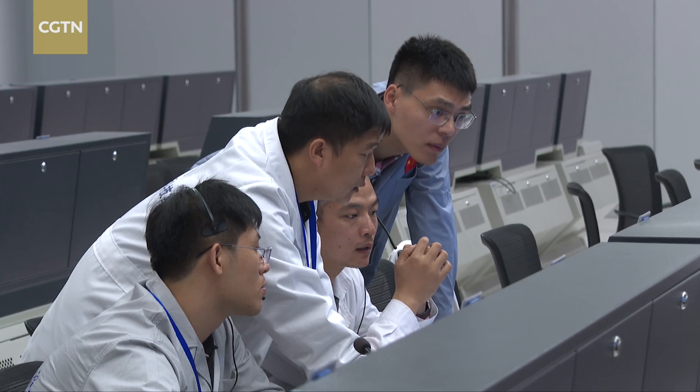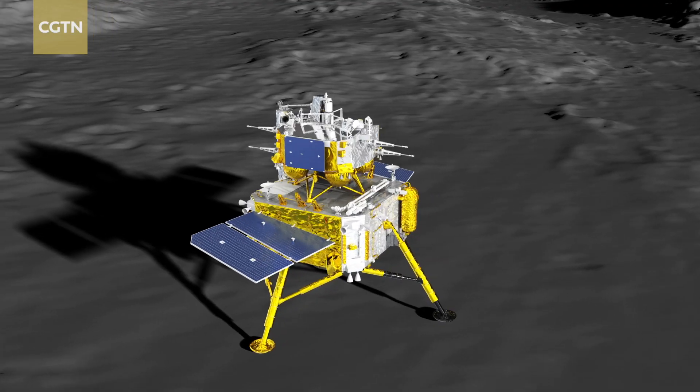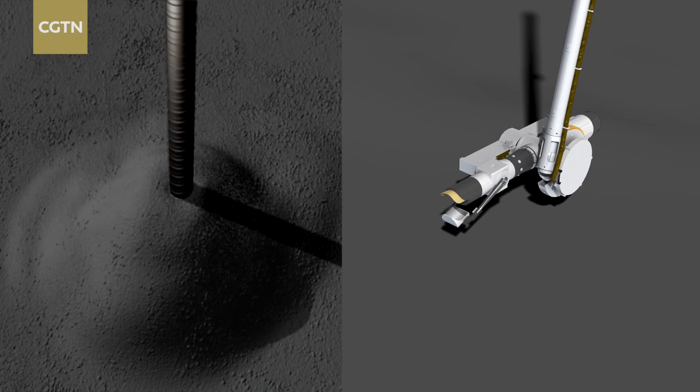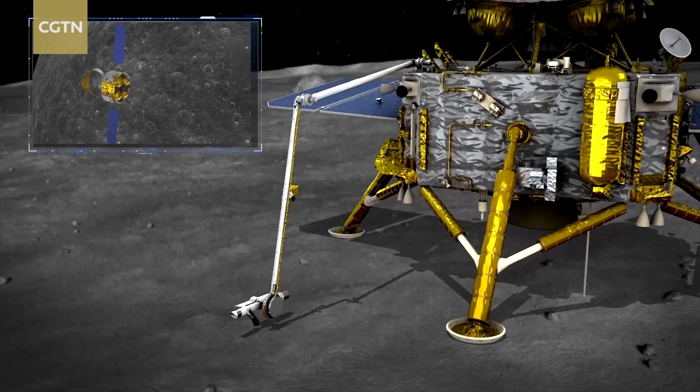Now the probe is in good condition and the international payloads are beginning to work. The plan is for the probe to use the drill and a mechanical arm to gather surface and underground samples in the South Pole Aitken basin.